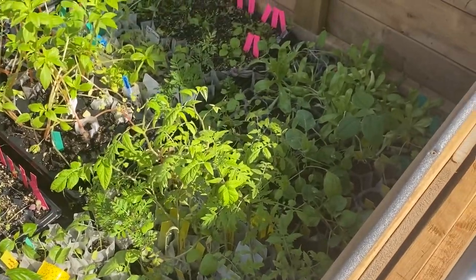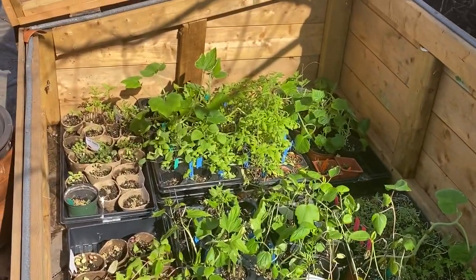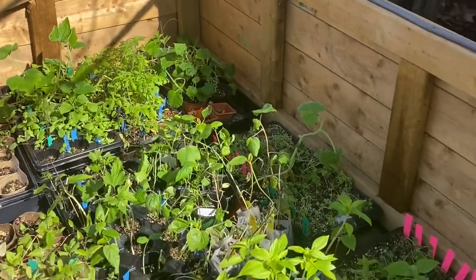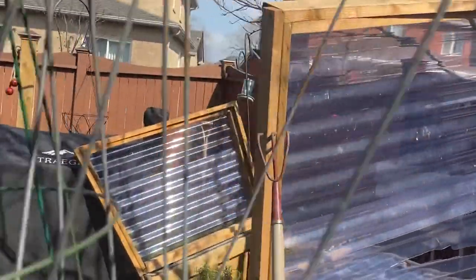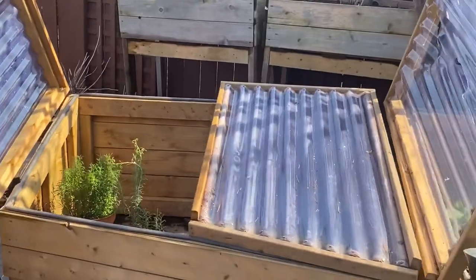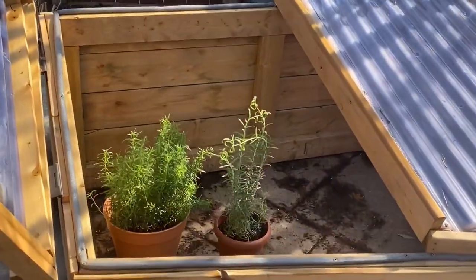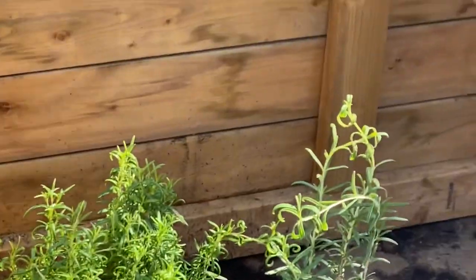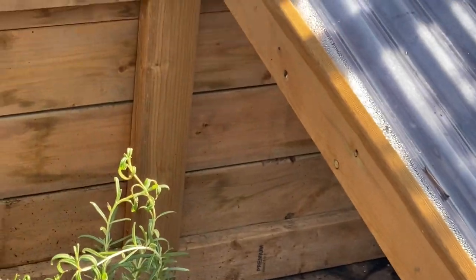I still have the beans and cucumbers coming up in the greenhouse inside. Once those come up I'll move them to this other outdoor spot, where I have my rosemary from last year. So there's a little bit of what's happening in the new yard.